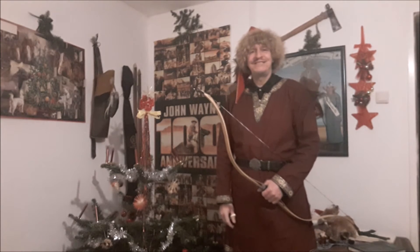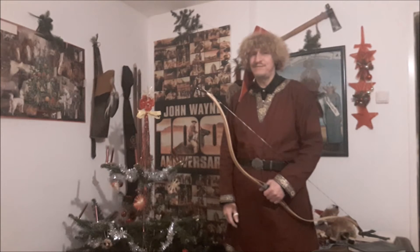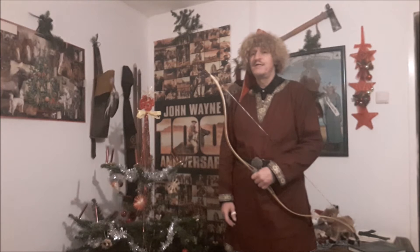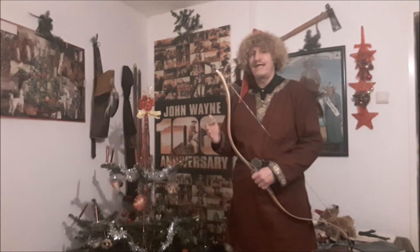Hello, dear archery friends from all around the world. Last Christmas, I was one of the lucky winners at the Alibos Christmas raffle. So I decided to ask Mr. Lee Sang, who is the boss and owner of Alibos, for this beautiful 33-pound wooden laminated Tatar bow. The bow arrived from China in February, somewhere around my birthday. And now this bow has been a companion of mine for 10 months.